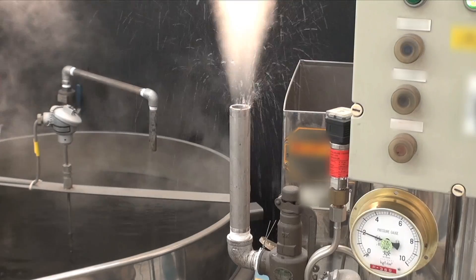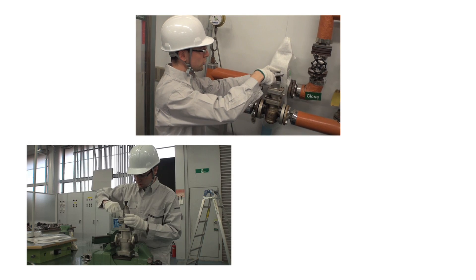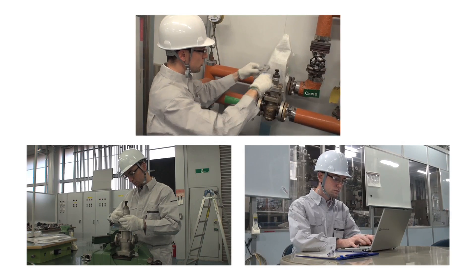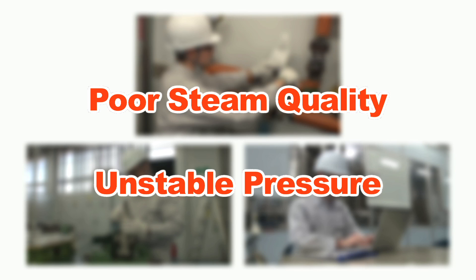Pressure control can fail, resulting in frequent adjustments, costly maintenance, and time-consuming paperwork. Research has shown that these problems are typically caused by poor steam quality and unstable pressure regulation.